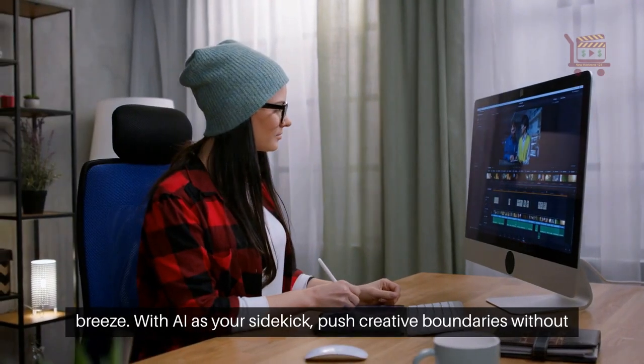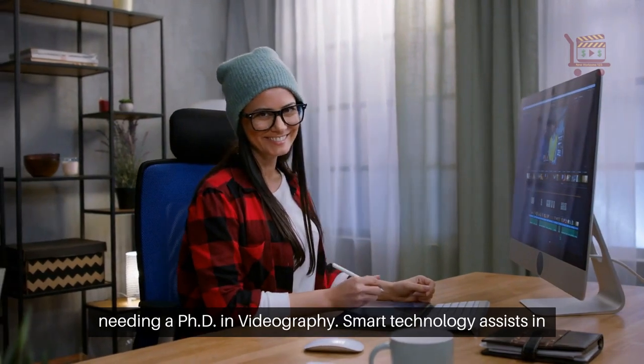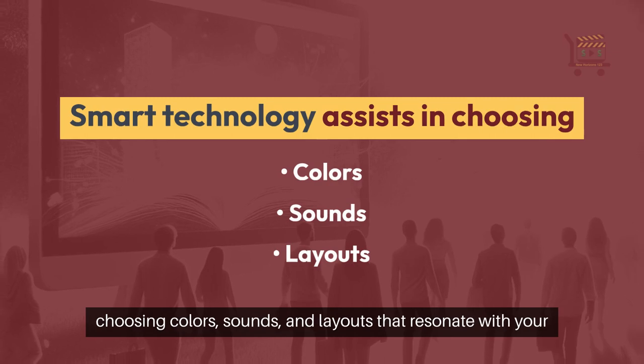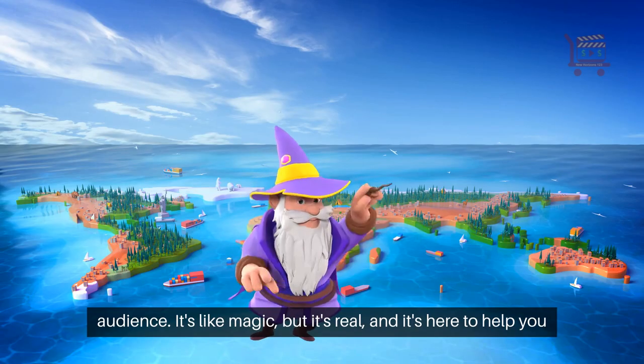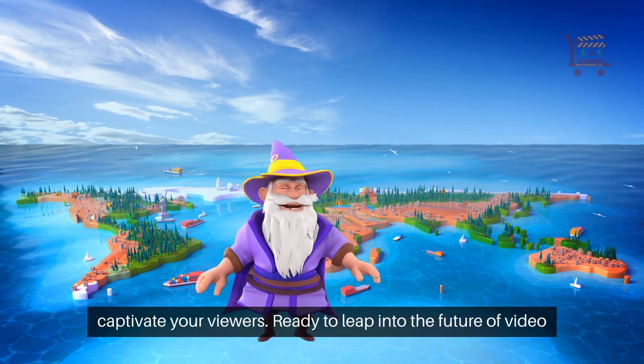With AI as your sidekick, push creative boundaries without needing a PhD in videography. Smart technology assists in choosing colors, sounds, and layouts that resonate with your audience. It's like magic, but it's real, and it's here to help you captivate your viewers.